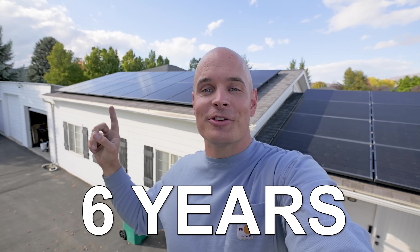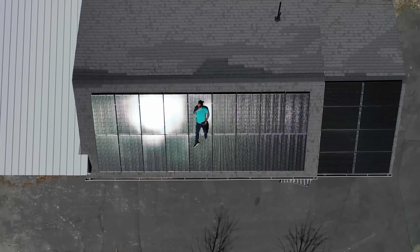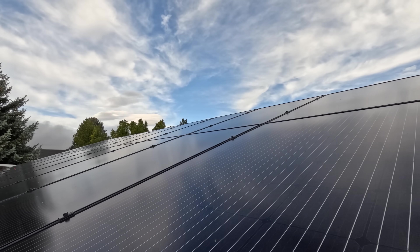It's been 6 years since I installed my solar panels. A lot has happened since then, but the sun has kept shining and there's a metaphor in there somewhere. I predicted back in 2020 that my DIY solar installation would pay itself off in about 6 years. And now, 6 years later, it's time to see if my prediction is correct.